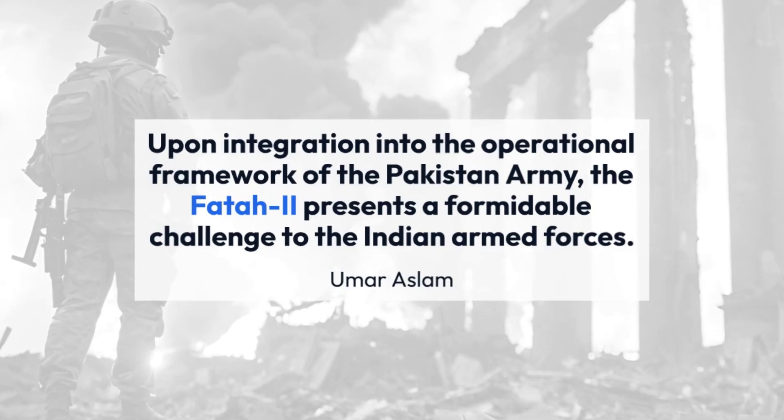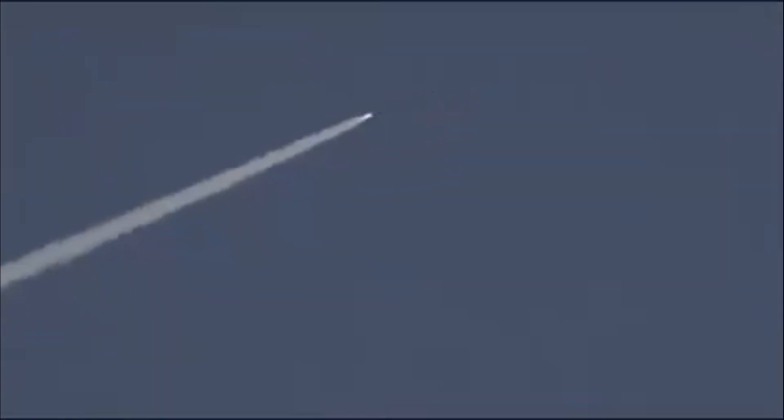Umar Haslam further pointed out that the FATR-2 demonstrates its potential to counter advanced air defense systems, exemplified by its ability to effectively engage the S-400 through saturation attacks, employing a combination of FATR-2 projectiles, cruise missiles, loitering munitions, and FATR-I guided multiple launch rocket system (GMLRS). He noted it is a great development in the Pakistani military arsenal, with credit going to Pakistani engineers and scientists for developing the indigenous FATR-2.